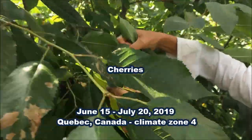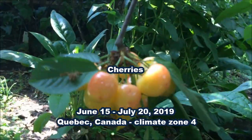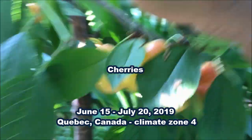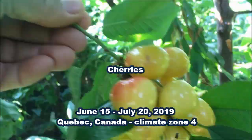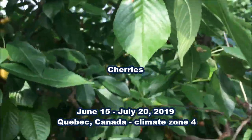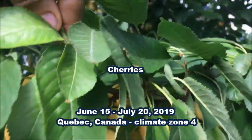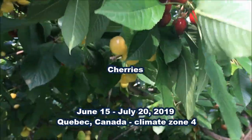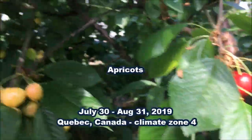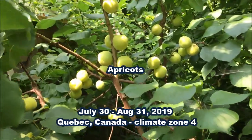Around mid-June the first cherries started to ripen. This particular tree has two kinds of delicious cherries, yellow and red. The first apricots started to ripen towards the end of July and continued the entire month of August.